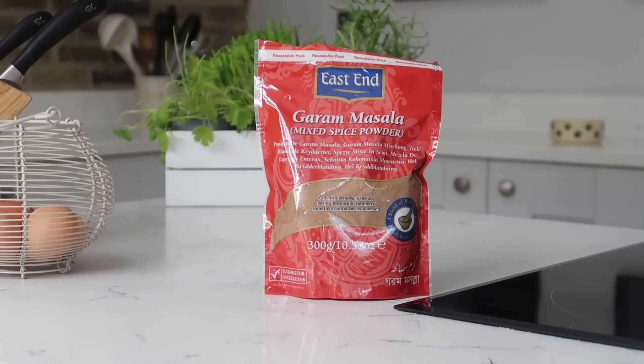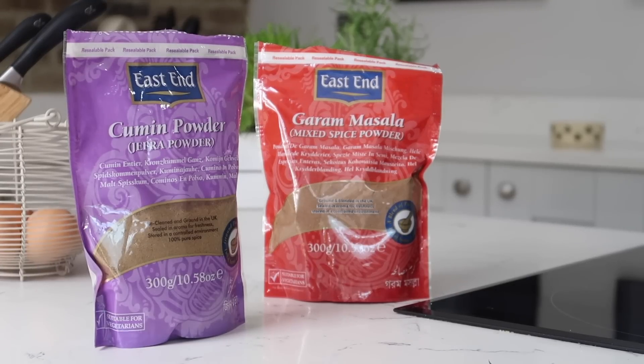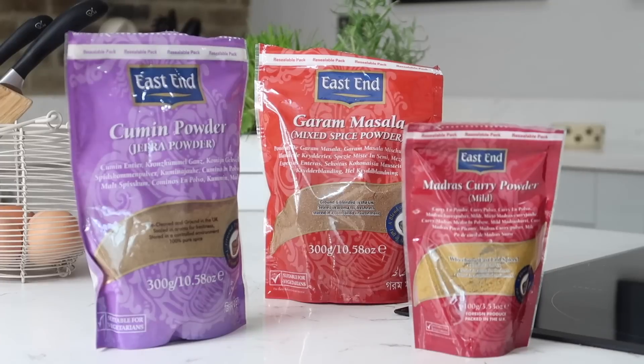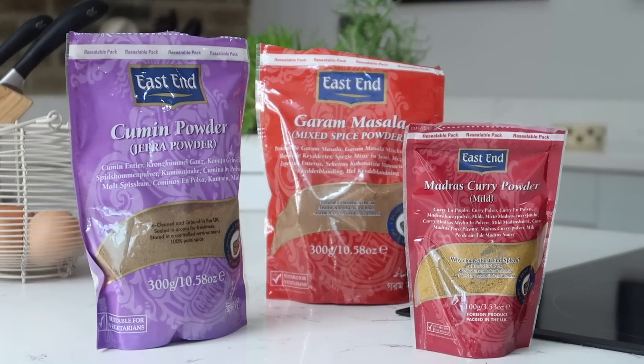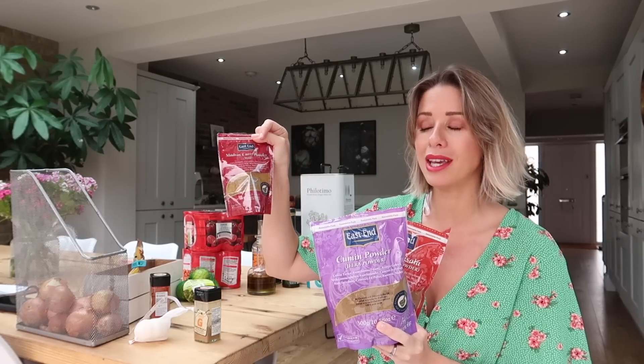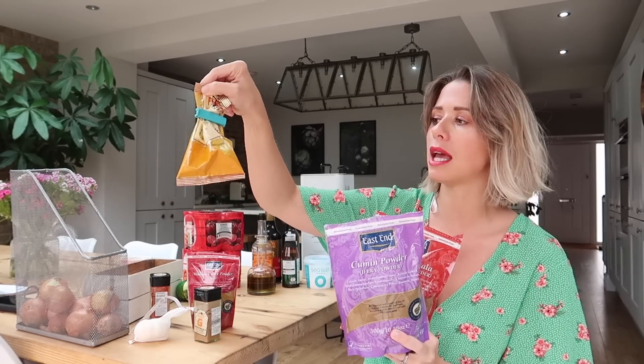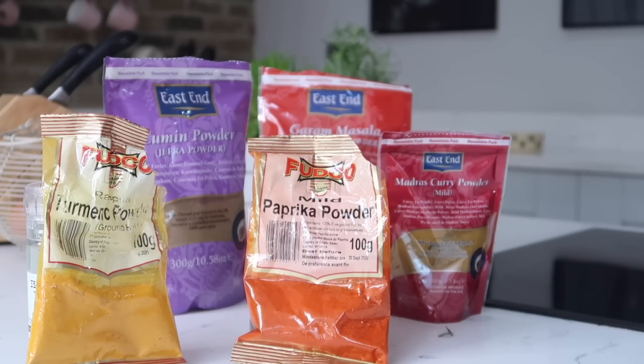So the four spices that I swear by are garam masala, cumin powder — not the little seeds — madras curry powder, and turmeric powder. I've got a mild madras curry powder because I have two kids and they don't like anything too spicy. These are the four different spices that, if you have them in your cupboard, you can make so many different meals with.